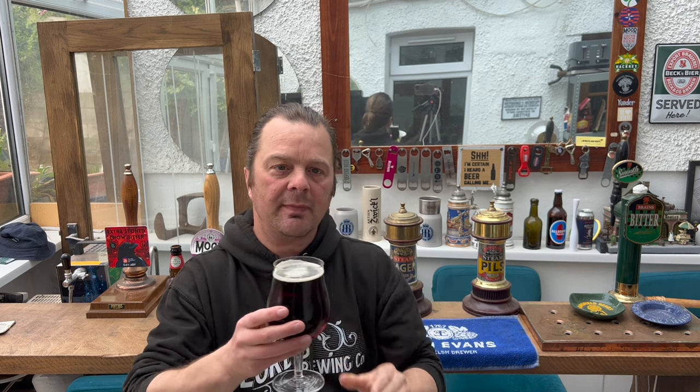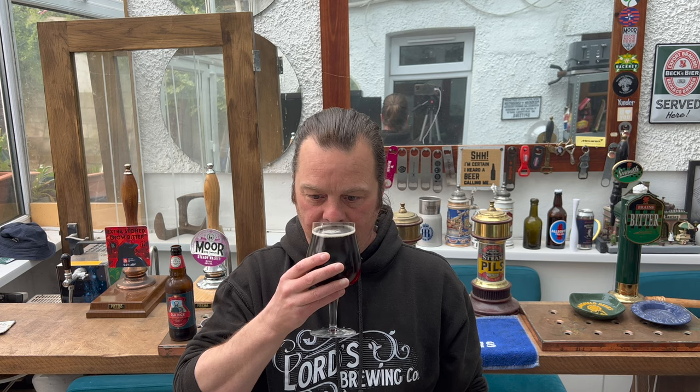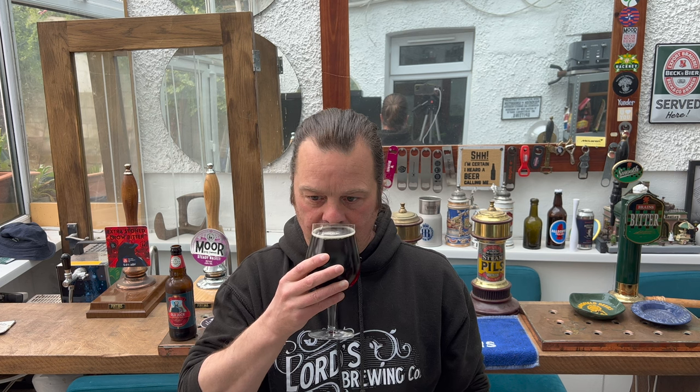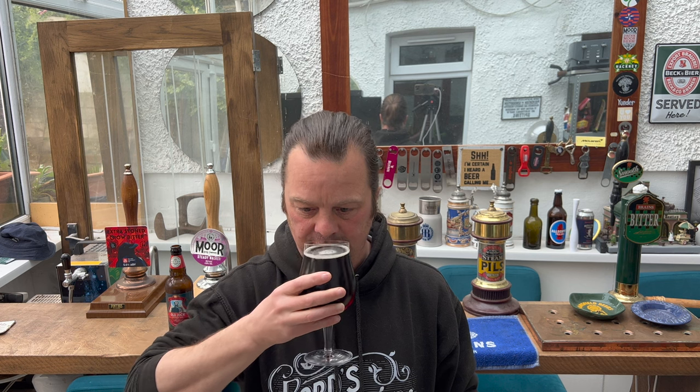Oh yeah, this is perfect for today actually. It's kind of overcast here, a little bit of drizzle in the air, maybe eight degrees outside. Perfect to warm you up — it's definitely going to give you a cuddle from the inside out, this one. Biscuity, bready, nutty. A bit of a hop aroma coming through. Toffee, maybe a touch of liquorice. Smells fantastic. Let's dive in — cheers everybody.